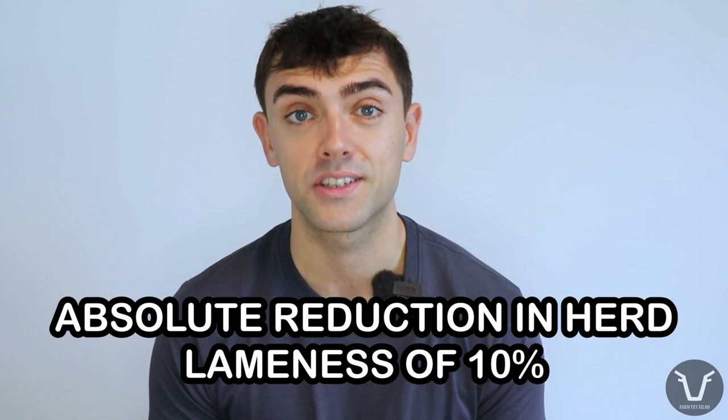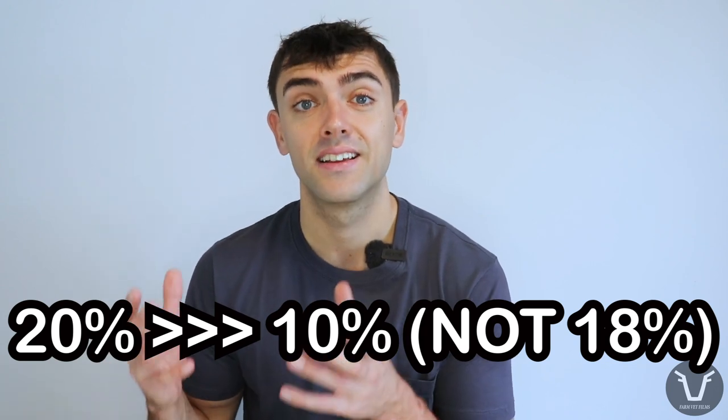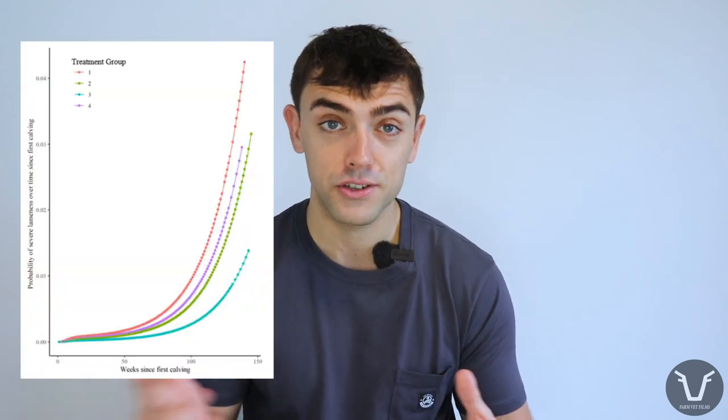Among the authors' key take-home messages: adding a non-steroidal anti-inflammatory alongside conventional best practice — essentially Group 3 — leads to an absolute herd reduction in lameness of 10% compared to conventional best practice alone (Group 1). To clarify, if a herd has 20% lameness under Group 1, adopting Group 3 would reduce it to around 10% — not a 10% relative reduction, which would only bring it to 18%. These are big numbers with potentially massive implications for animal welfare and production. We'd also expect severe lameness and culling for lameness to drop significantly. As for the mechanism — how it works — we just don't know.